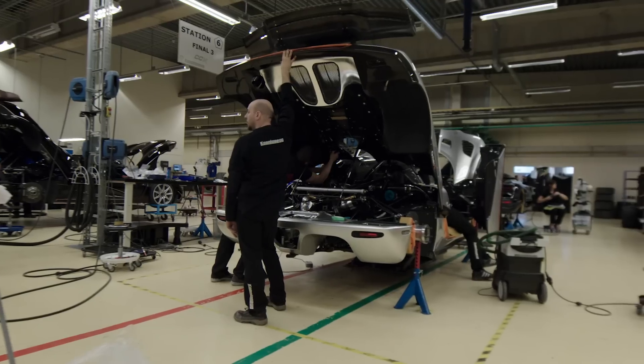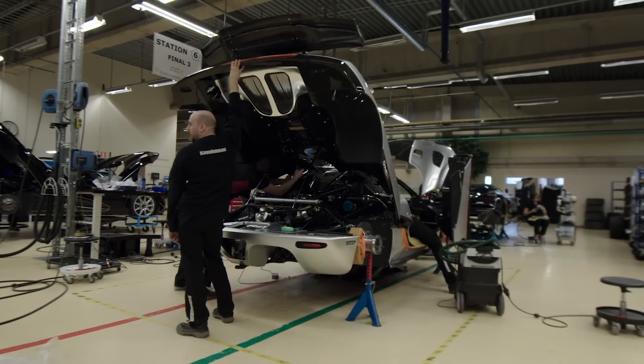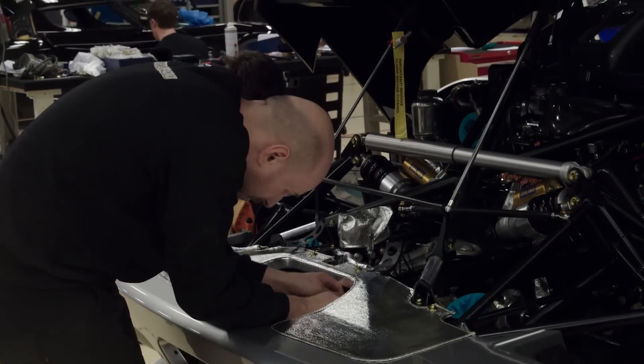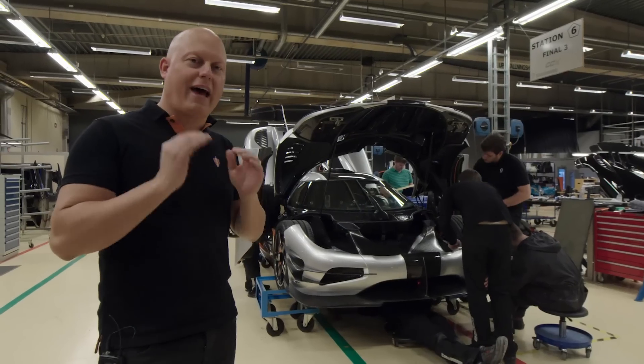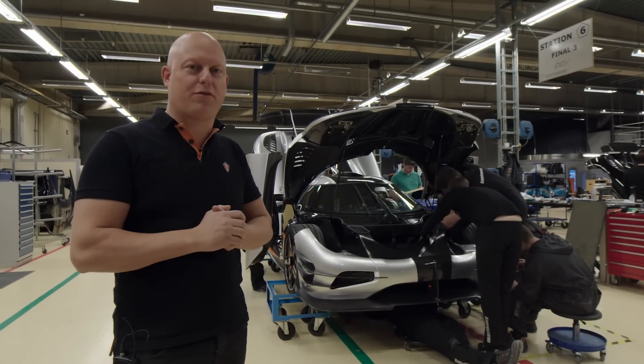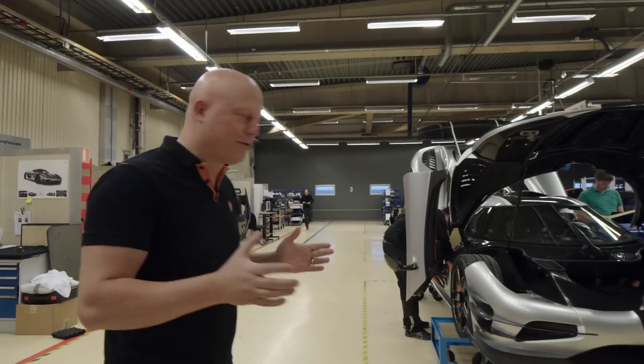So basically it's establishing a new category — not only the most power per kilo of weight, but also the most powerful production car ever built, at one megawatt of power. So that combination is just going to be fantastic on a track.